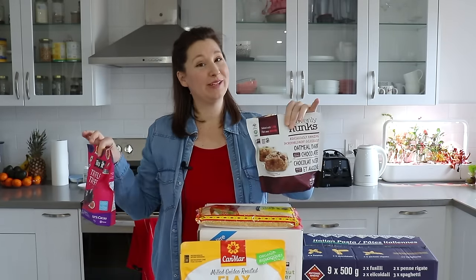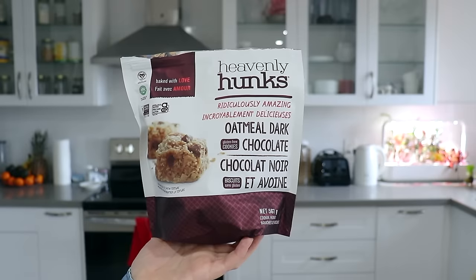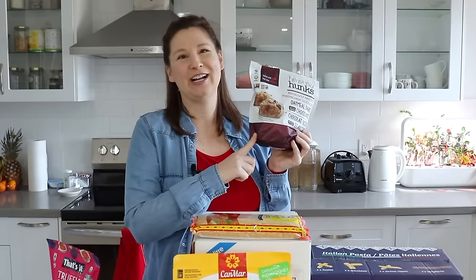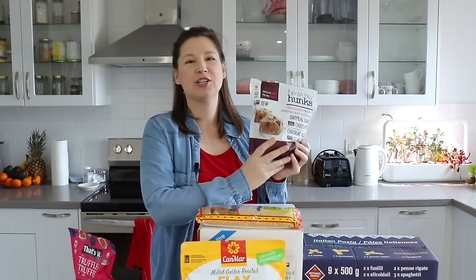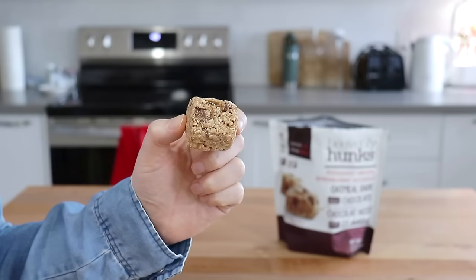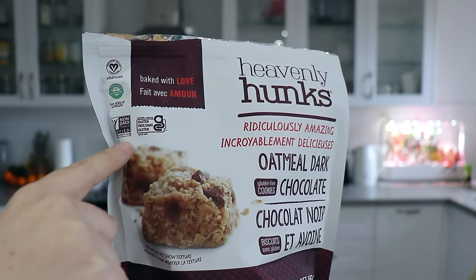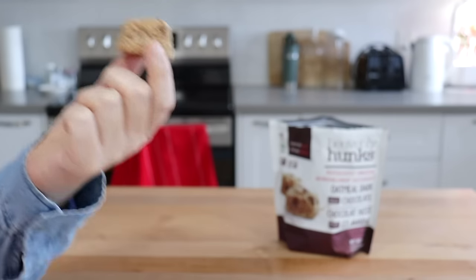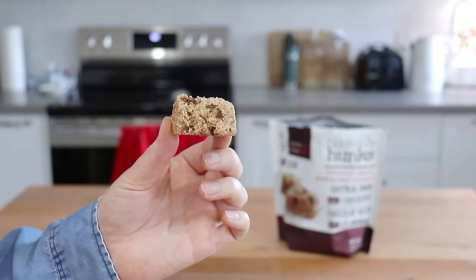Two impulse buys — honestly for me that's not bad, and I've already opened them because I was dying to try them. Both were actually on sale, which inspired the impulse purchase. The first one I've purchased before — they're called Heavenly Hunks. They are oatmeal and dark chocolate cookies, and they are vegan, non-GMO, gluten-free, and glyphosate-free. They do have a coconut flavor, so if you're not a big fan of coconut you may not like them. My husband doesn't really like coconut so I usually end up eating them all, but they're really nice in the evening with your tea as a little dessert.